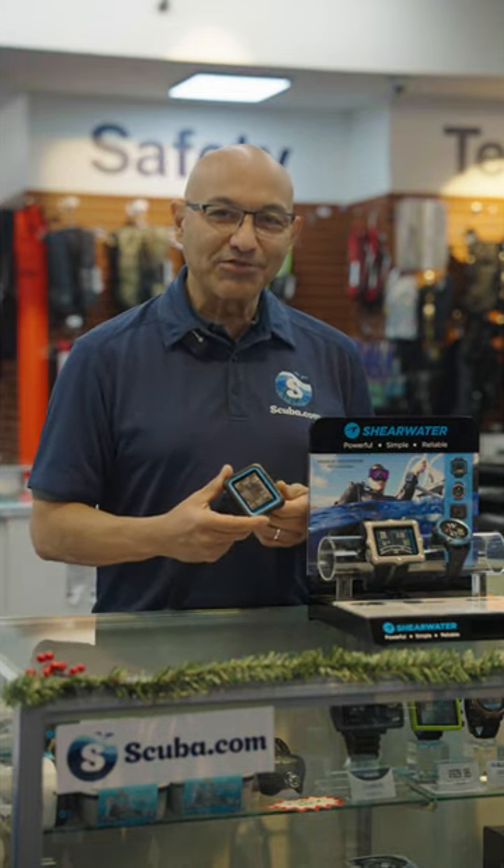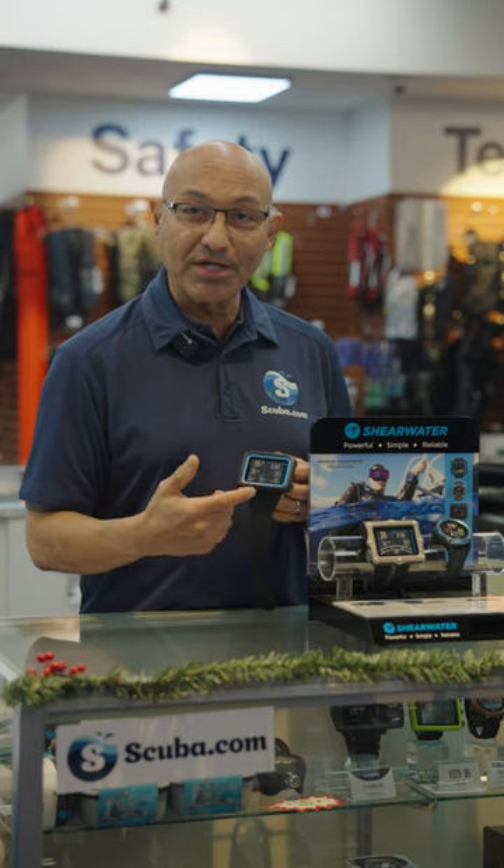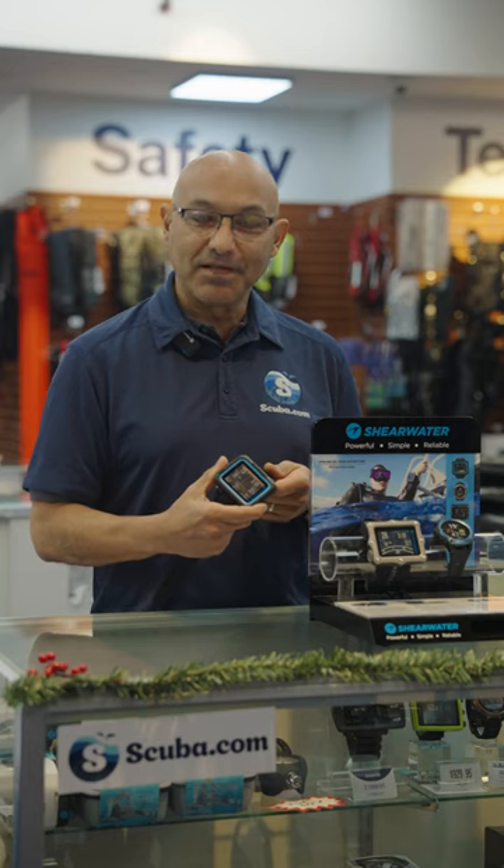It makes it a great gift for the recreational diver because of the 2.2 inch LCD screen. You can see that it's very bright. And because it's nitrox compatible up to 100%. Visit our website to learn more.